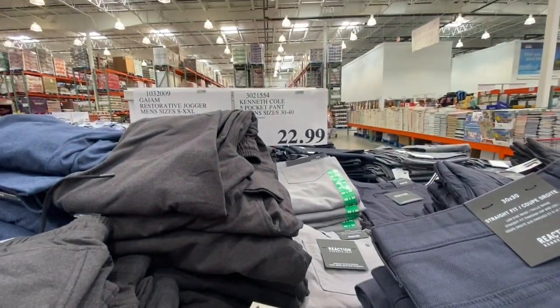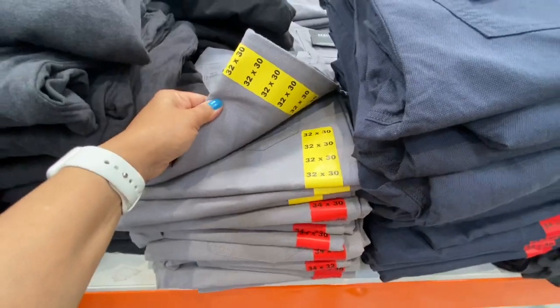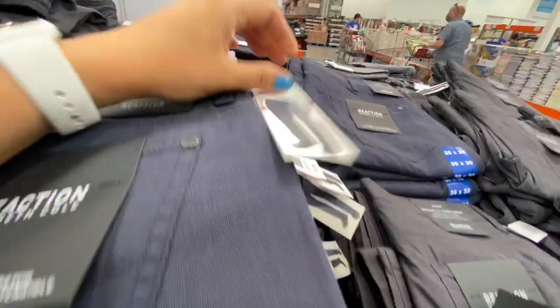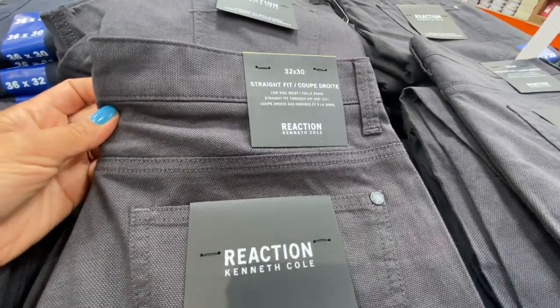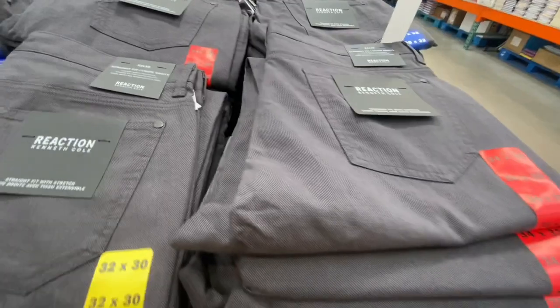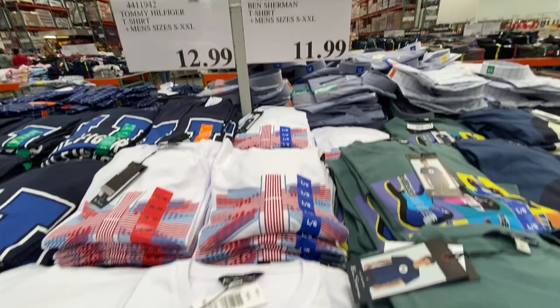Kenneth Cole five-pocket pants for men were 22.99, available in gray, blue, and a darker shade of gray, in a straight fit low-rise waist style.